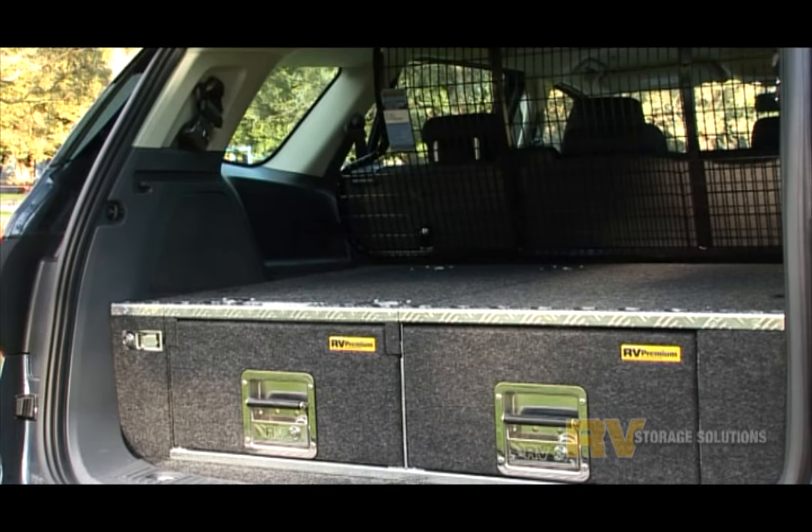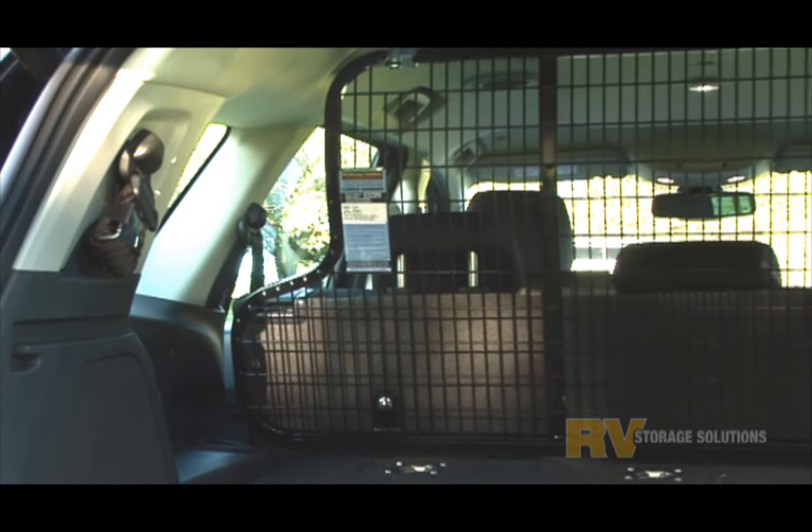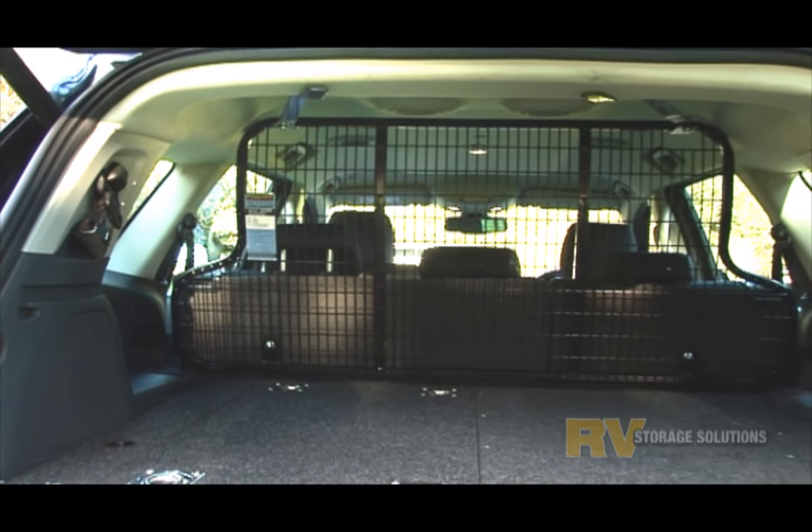Our ADR compliant and crash tested RV cargo barrier complements the draw system. It allows high level loading where required and greatly adds to occupant safety.